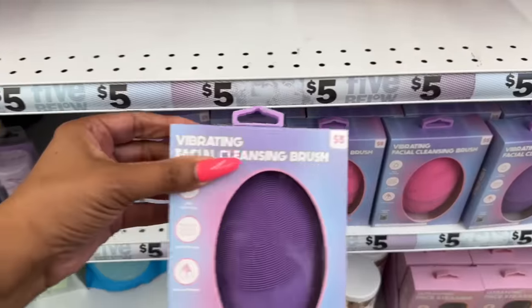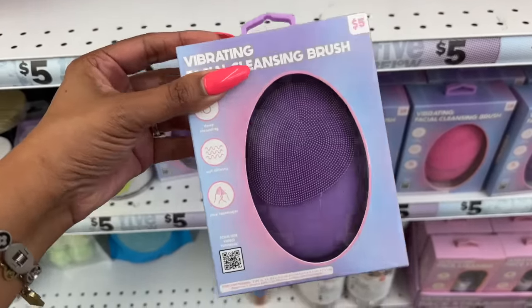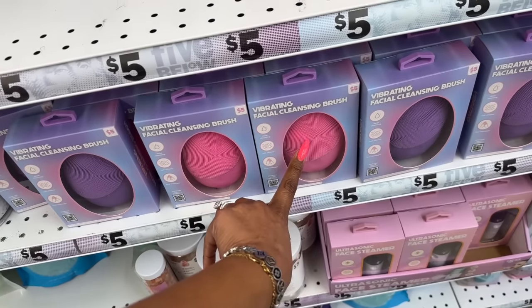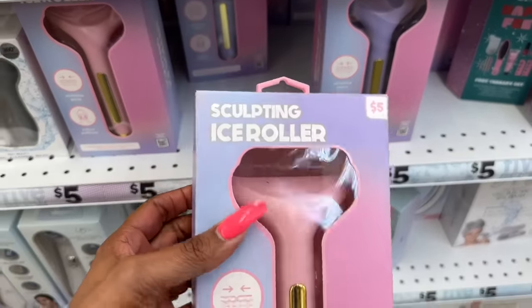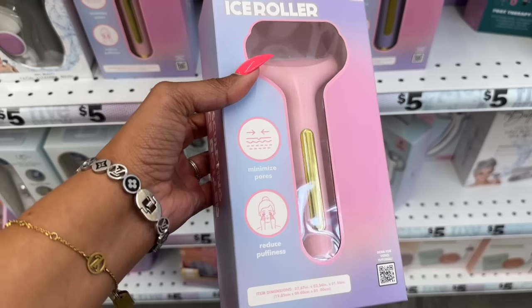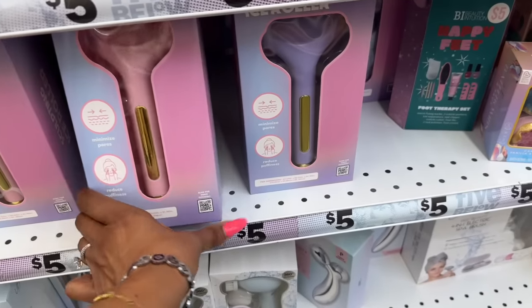These look new — the vibrating facial cleansing brush for five dollars in purple and pink. And these look cool — the sculpting ice roller for five dollars. It minimizes pores and reduces puffiness — they have it in pink and purple. How cool is that? I haven't seen these before, they're pretty awesome.